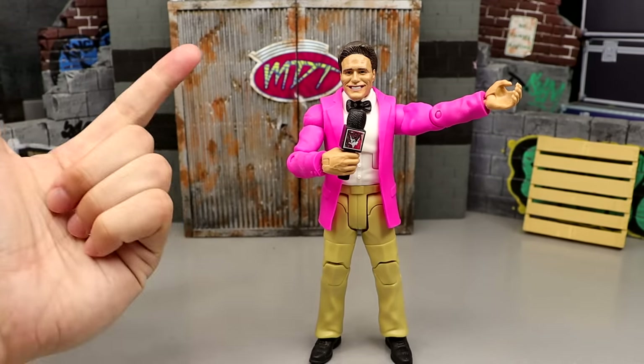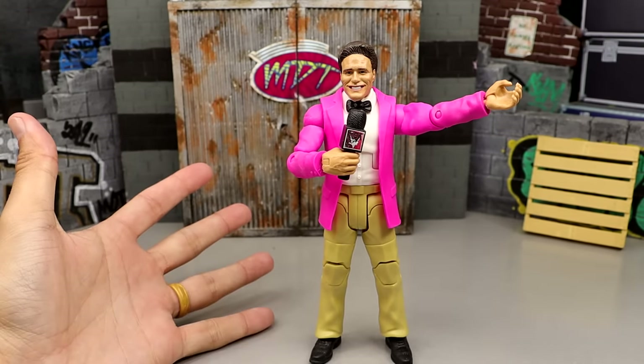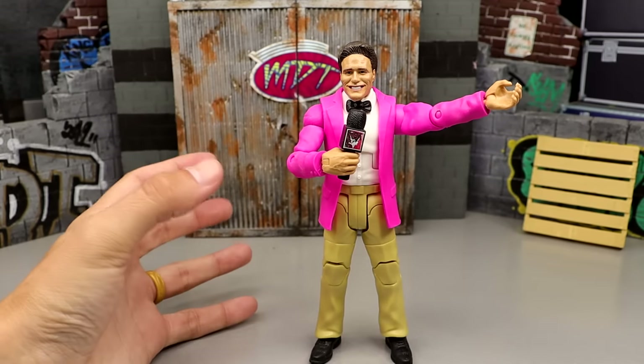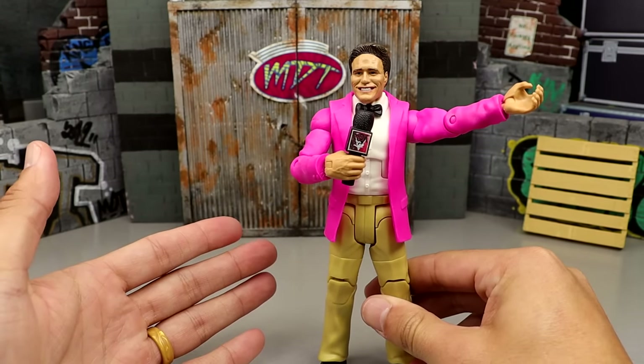There are so many things that go into the criteria for the ranking, and it's always going to be based on the same MDT criteria we use here on the channel: excitement level for the figure, execution level of the figure, poseability, likeness, feel in hand, and does it portray the character from my television? These are all things we're going to take into consideration when ranking these figures.